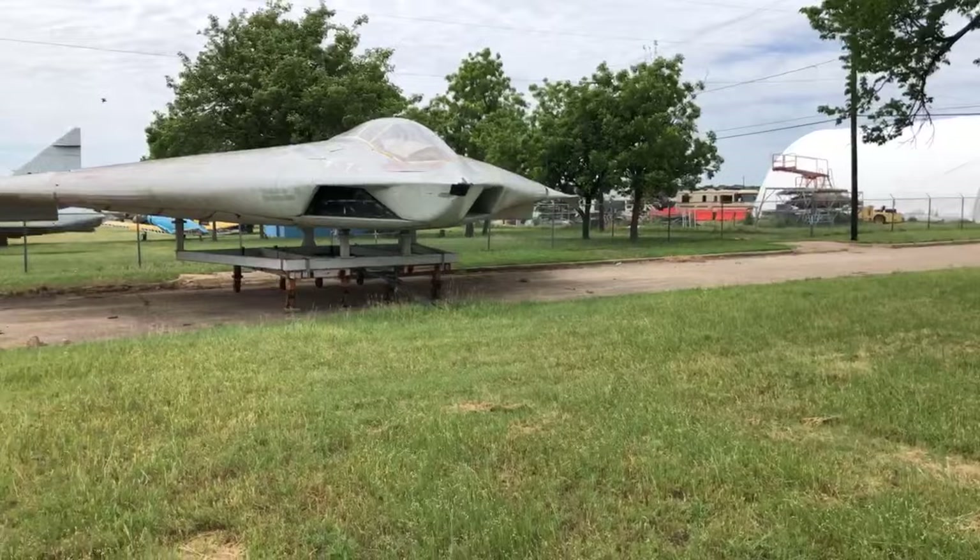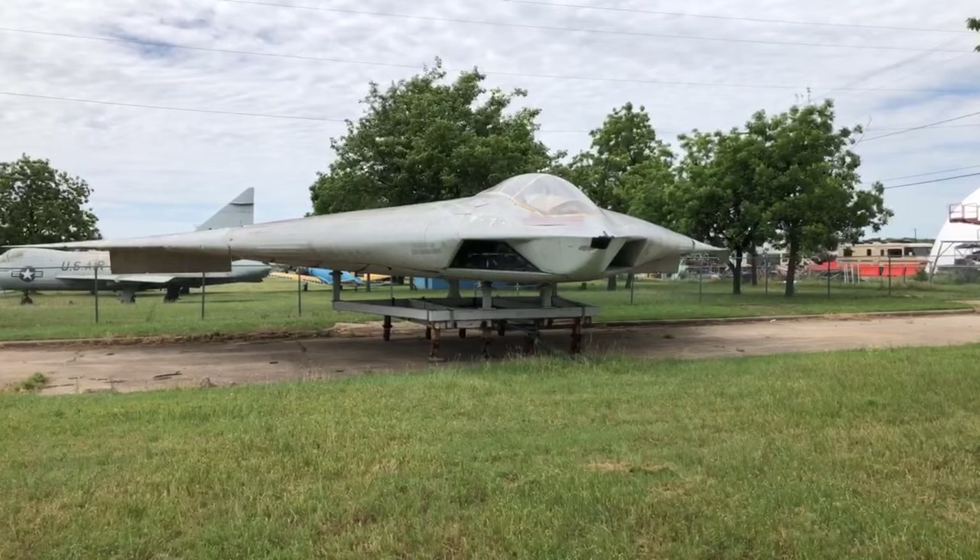Hey, good afternoon, this is Jay. I'm here at a restricted undisclosed location. Heard y'all wanted to hear about an airplane called the A-12 Avenger II. I'm here to give you the brief on it, so enjoy it while you last because you won't remember it afterwards. Here it is — the only known specimen of the A-12 Avenger II. Of course, that's what they say, but we'll talk about that a little bit later.